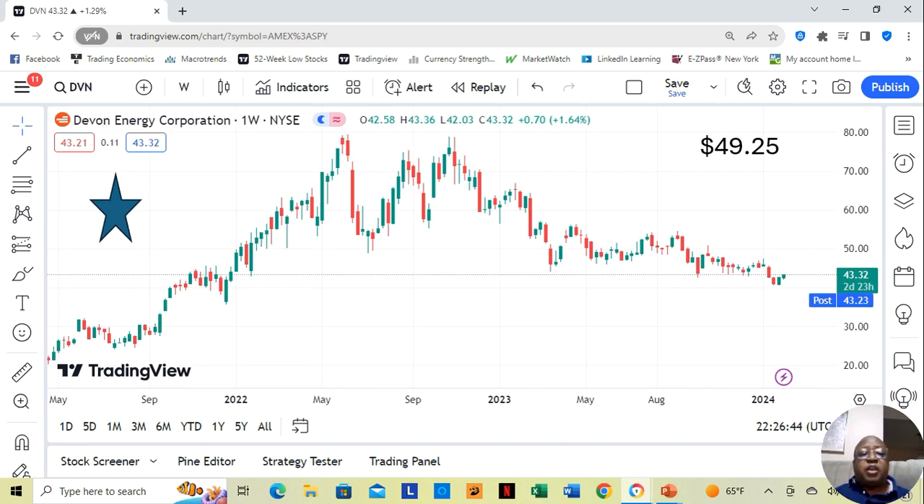We have Devon Energy. They are a one-star, currently at $43.32 a share. Yahoo analysts estimate they can move up to $49.25 in the next 12 months.